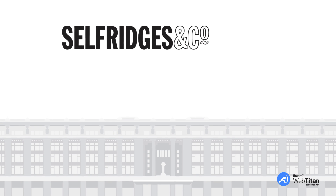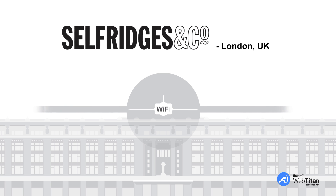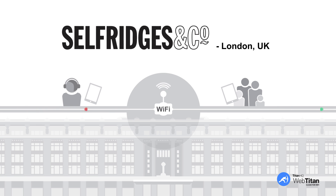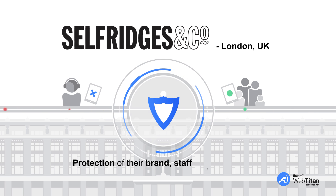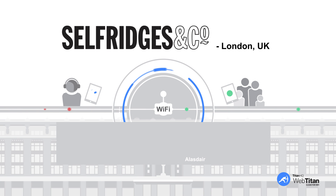Here's an example of a major retail brand using WebTitan Cloud for Wi-Fi: the iconic Selfridges, based in London, UK. Selfridges had to ensure that guests and staff could not access malicious sites or view inappropriate content while using their in-store Wi-Fi network. Protection of their brand, staff, and customers was a key concern that WebTitan Cloud for Wi-Fi fixed.